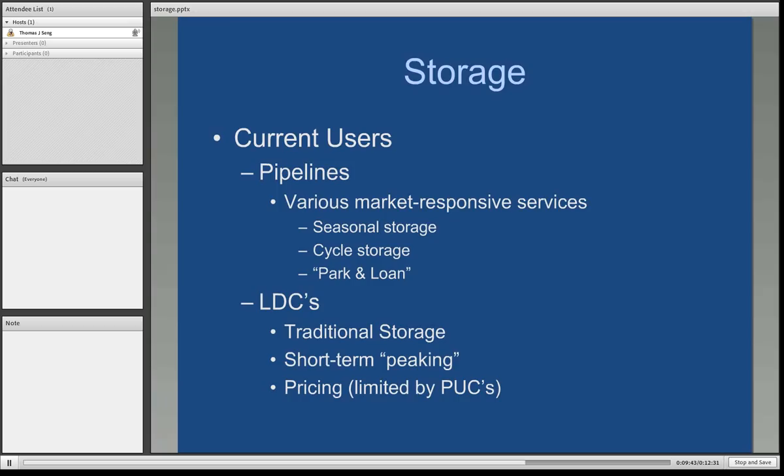Current users include pipelines, which still use storage to provide what we refer to as market-responsive services — seasonal storage as well as cycleable storage, meaning you can inject or withdraw at any point in time during the term of your contract with the pipeline and their storage affiliate. Park and Loans is a short-term service that pipelines can provide: if you have excess gas, they allow you to store it in their facility for a short period; if you find yourself short of supply, you can borrow some gas from the pipeline for a fee, returning the molecules upon repayment. Local distribution companies — your gas companies — use storage for short-term peaking services, though what they pay for storage is regulated by the respective public utility commission in the state where the LDC operates.